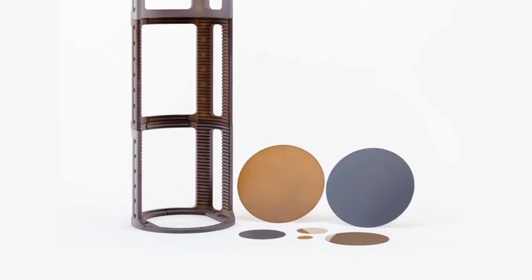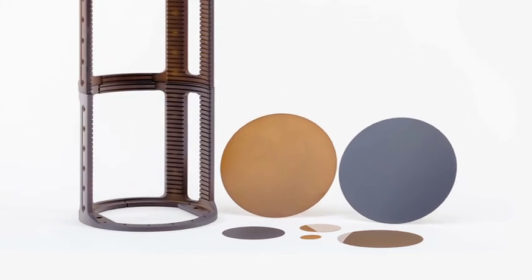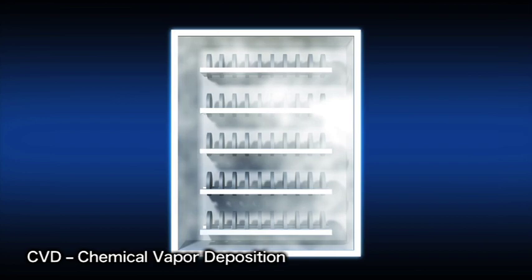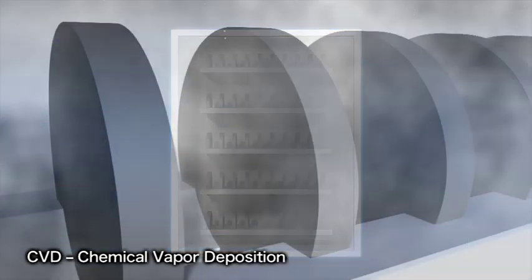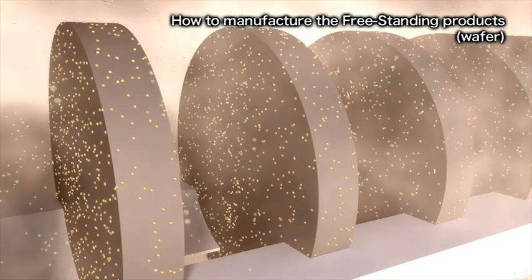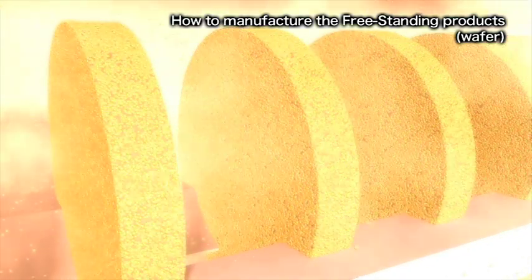Ferratec manufactures SiC from gas containing silicon and carbon using a process called CVD. When manufacturing wafers, for example, a disc of graphite is entirely coated with SiC using the CVD process.